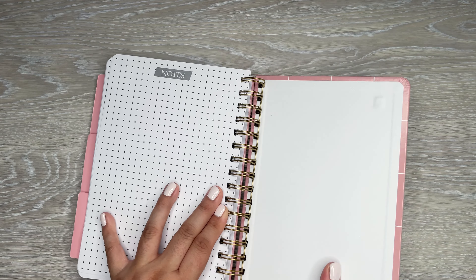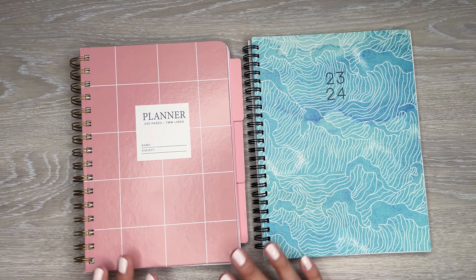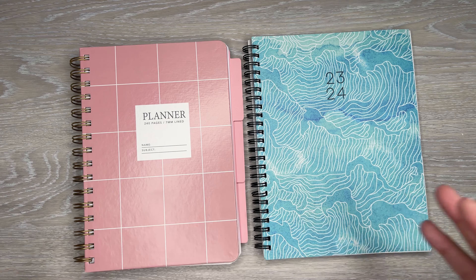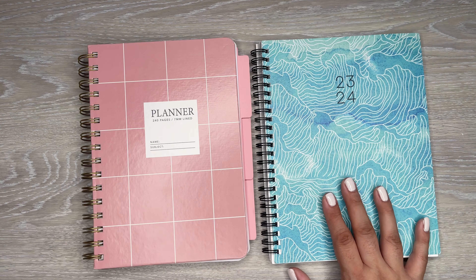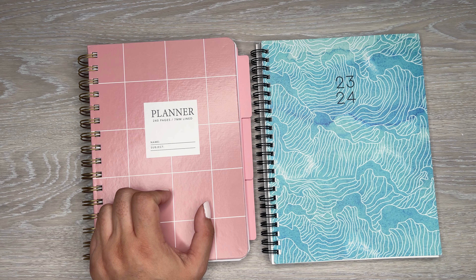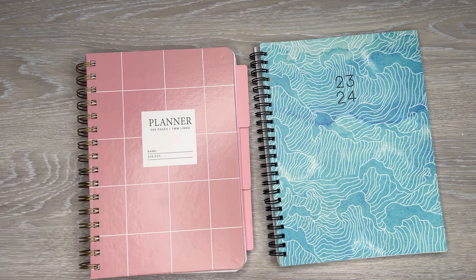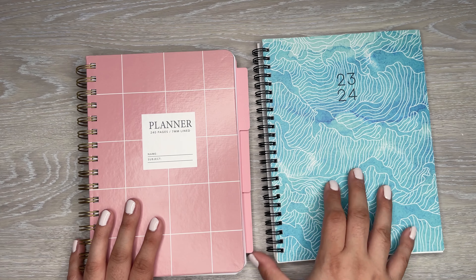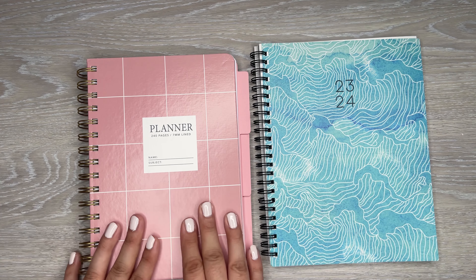Honestly, between the two planners I prefer the second one — this one. I really wanted to see that dated one because it looked a little bigger and had tabs with the months on it, but I couldn't find it. This one was $5, and the other was $3.50. I like the setup of this one better versus the other one.